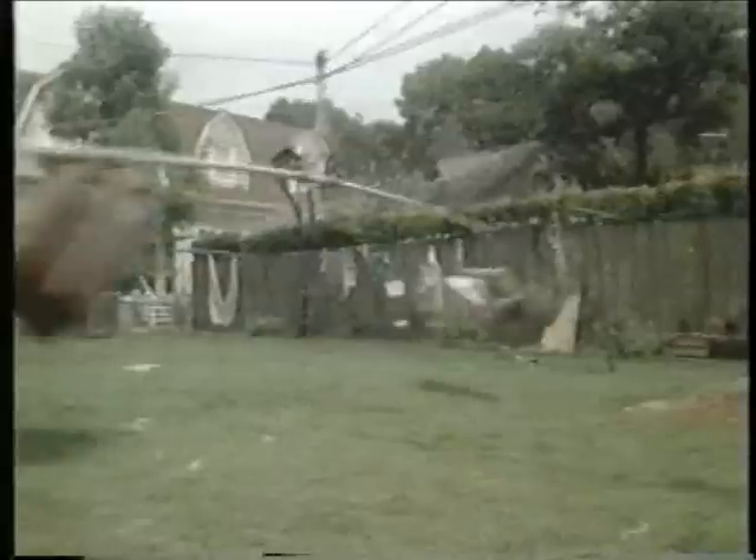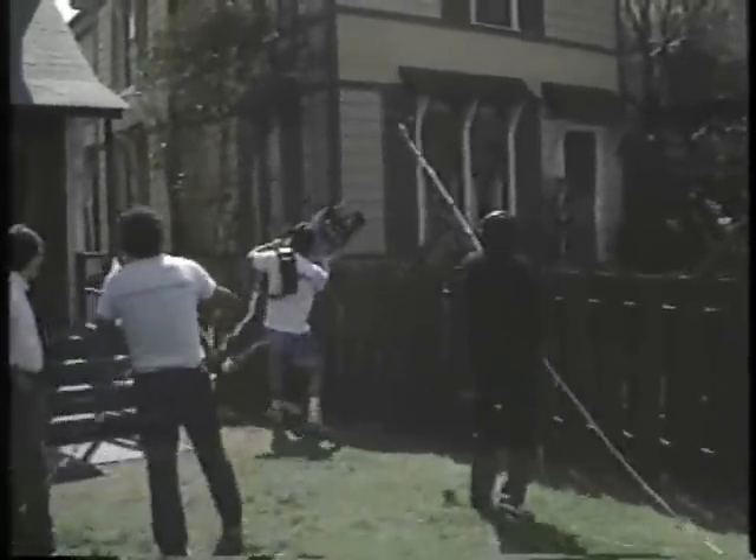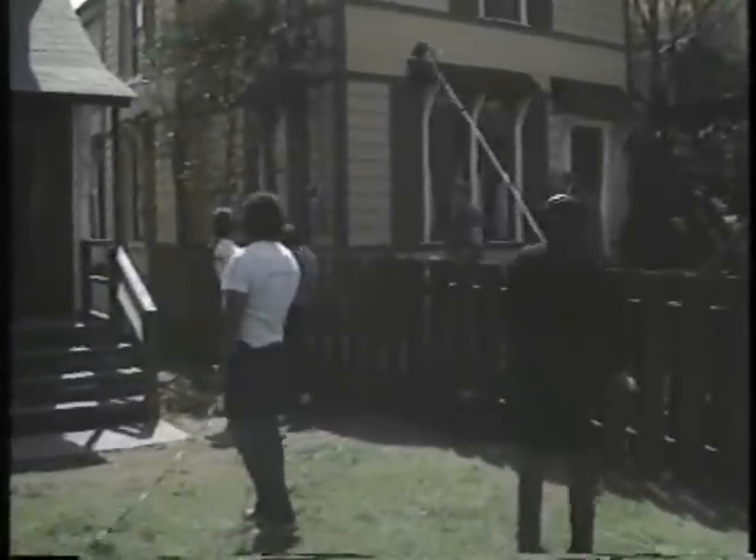We had a lot of scenes that were fun to do. I get to fly in the movie. How often do you get to do stuff like this? Excuse me, but I have to go fly around the backyard today. Actors weren't the only ones flying around the backyard — a few crew members got into the act, too.